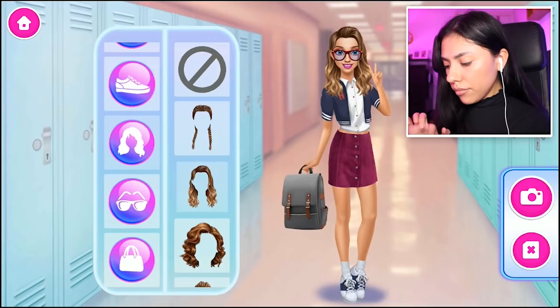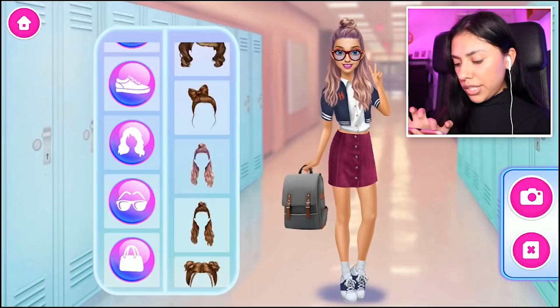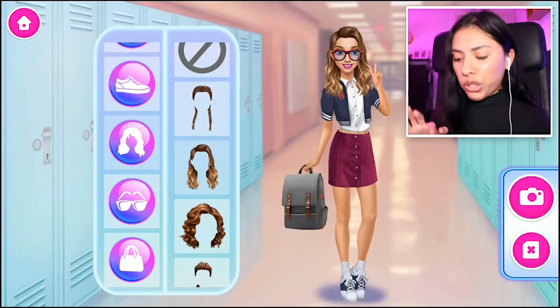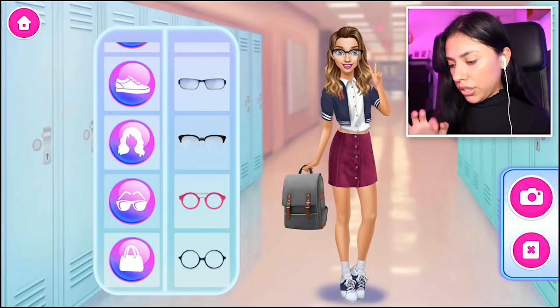Now, her hair — oh my gosh, her hair's so cute! This one is very cute, I am a stylist. We've got a lot more choice — the braid on the side. But out of all of these, my favorite was this one right here. Simple, cute, ready to go. And now she needs her glasses — I think the black frames look the best on her, so I'm going to go with these here.